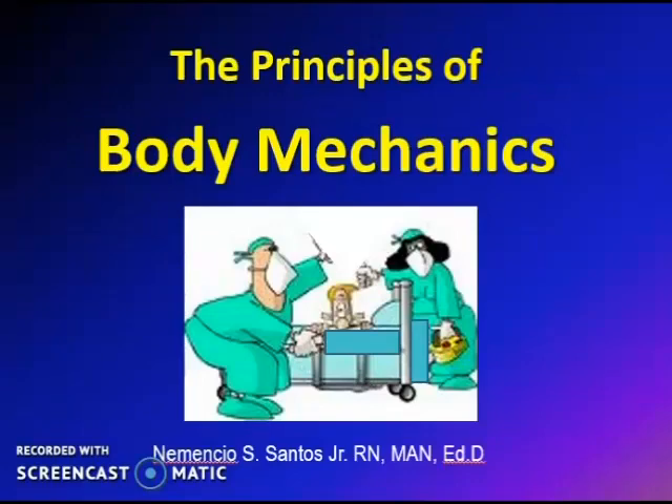Hello everyone, I am Dr. Neme Santos and today, let us discuss the principles of body mechanics.